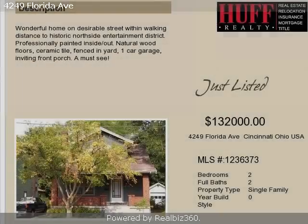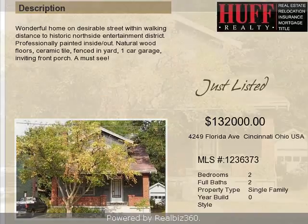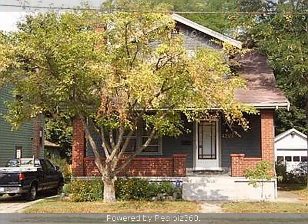This property is a two-bedroom, two full baths, traditional-style home. The list price on this property has recently been reduced to $132,000.